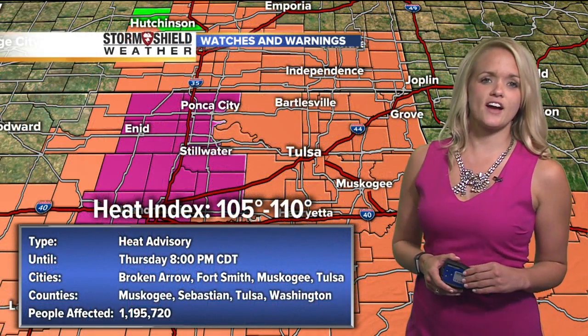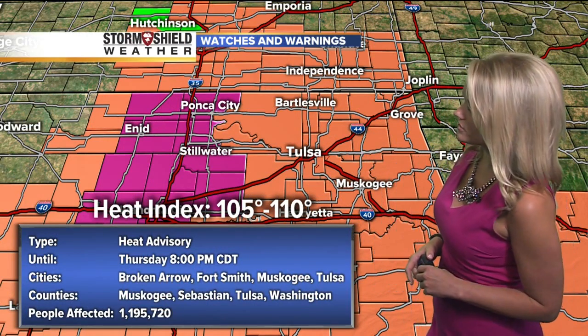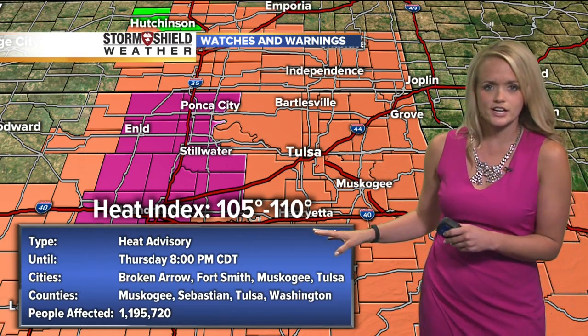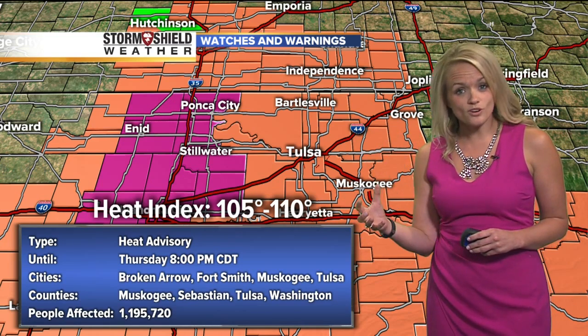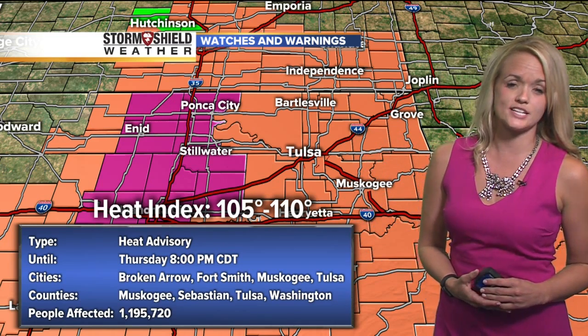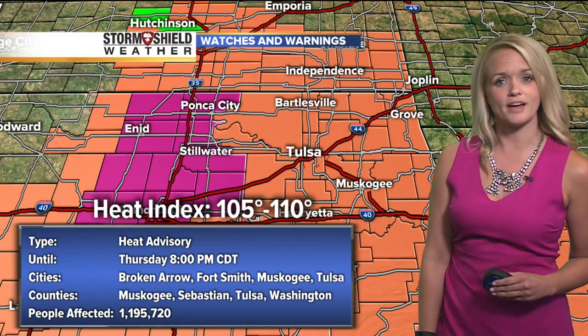We still have that heat advisory that is in effect until 8 o'clock — it starts at about noon, so in almost an hour we're going to see that go into effect. The heat indices today anywhere from 105 to 110 degrees. Yesterday we had the excessive heat warning which was a little more intense — those heat indices yesterday had the capability of getting up to 110 to 113. So if this makes you feel any better, it's not quite as bad today. Temps today will top off at 98, which is still above average — 92 is where we should be for this time of year.